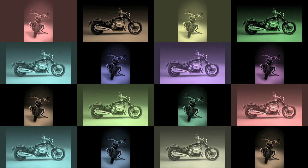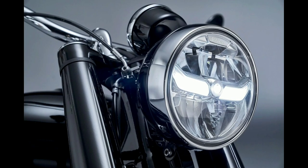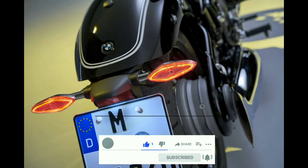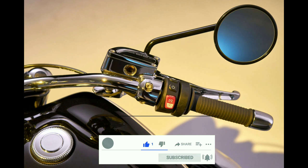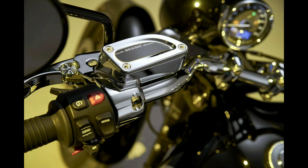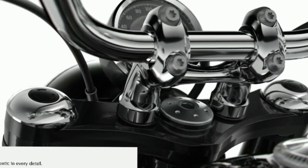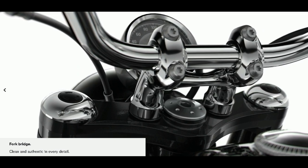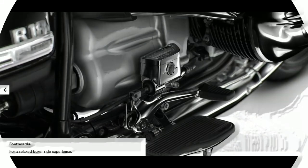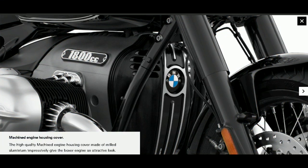Speaking about the style of the bike, the BMW R18 is the manufacturer's step into the cruiser motorcycle scene, currently dominated by Harley-Davidson and Indian Motorcycle. Unlike the K1600 series, the R18 is styled like a proper cruiser motorcycle that aims to take the fight directly to the Americans. It draws inspiration from the 1965 BMW R5, which is reflected in the shape of the fuel tank, the bulbous fishtail exhaust pipes, and the exposed shaft drive.